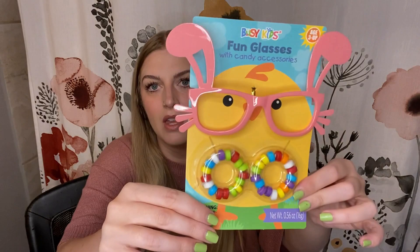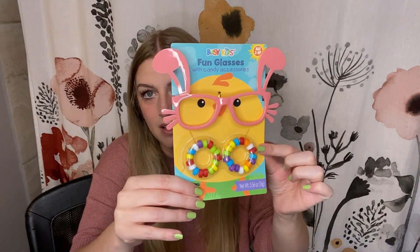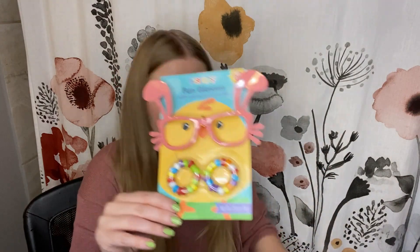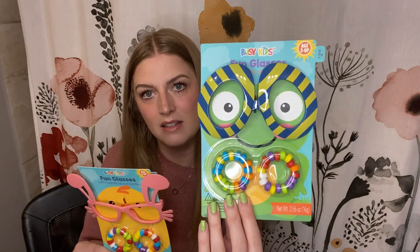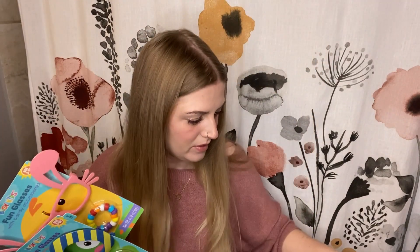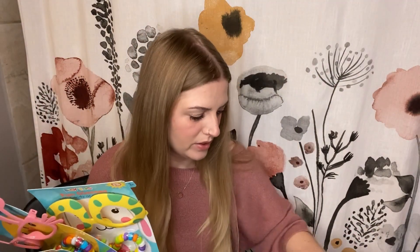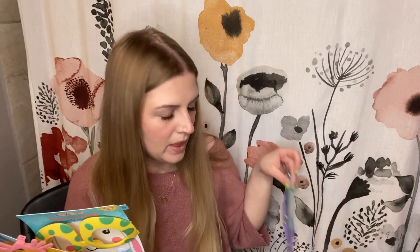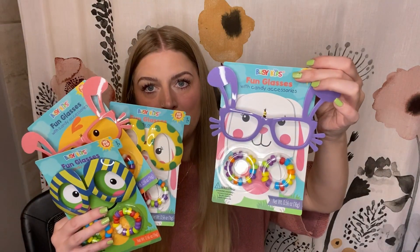These are so cute — they're all getting one of these. They're like fake glasses with some candy bracelets, and they're all different. So some of them have bunny ears like this, and then some of them look like eggs. I tried to get them all different so they know whose is whose, so hopefully it doesn't cause fighting over the purple bunny ears.